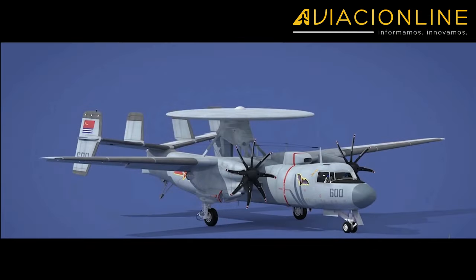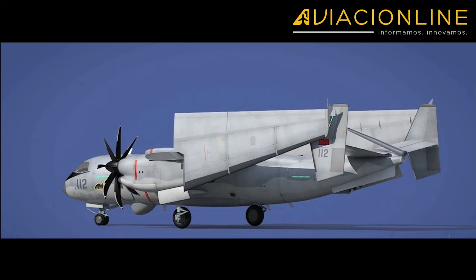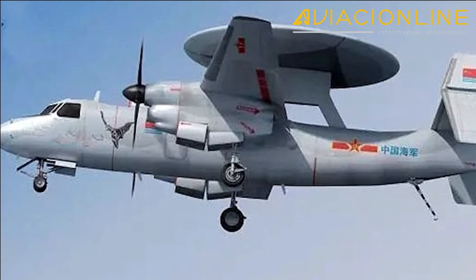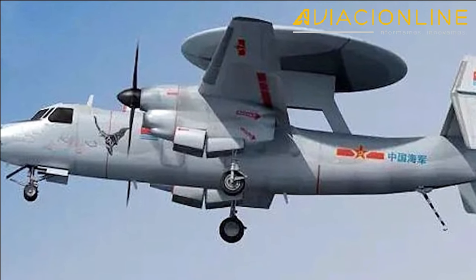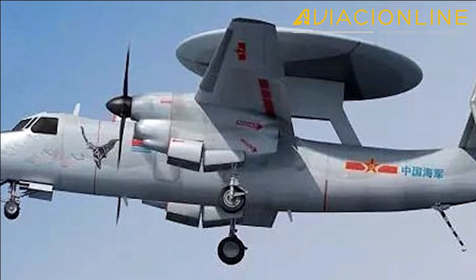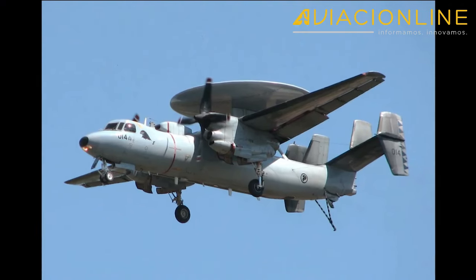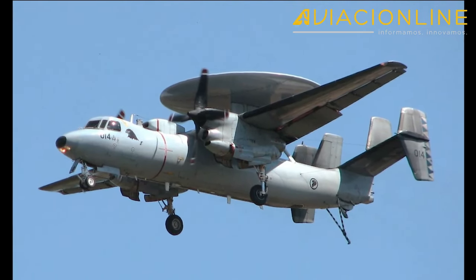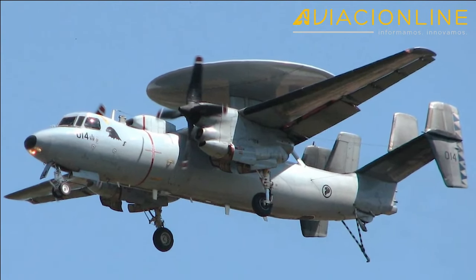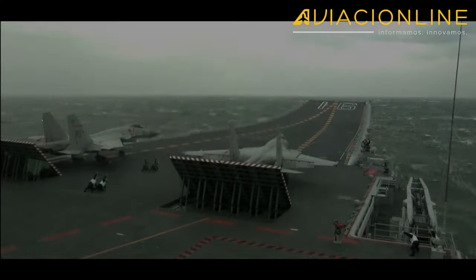El KJ-600 estará equipado con un gran radar AESA de descubierta aérea y de superficie, otros sistemas de detección pasiva, así como de comunicación y enlace de datos seguros. Sus funciones serán las de extender el rango de detección de la defensa aérea de la flota, así como incrementar el conocimiento situacional de gestión y mando y control sobre el campo de batalla, para operaciones ofensivas y defensivas del grupo de tareas del portaaviones.